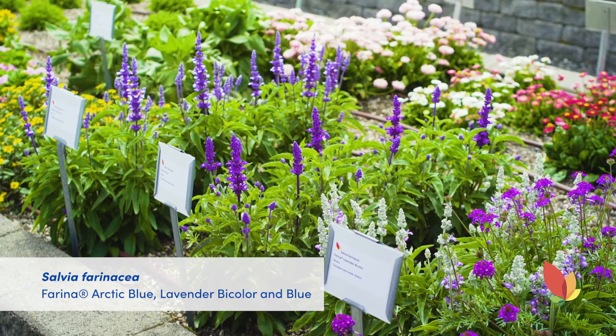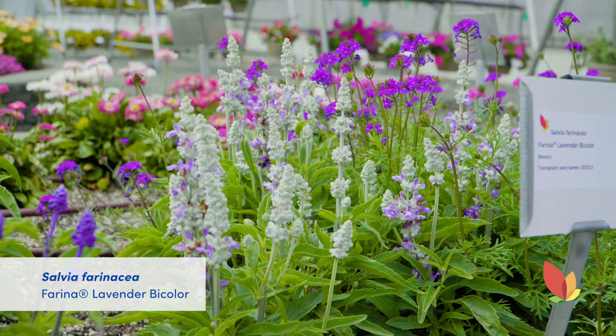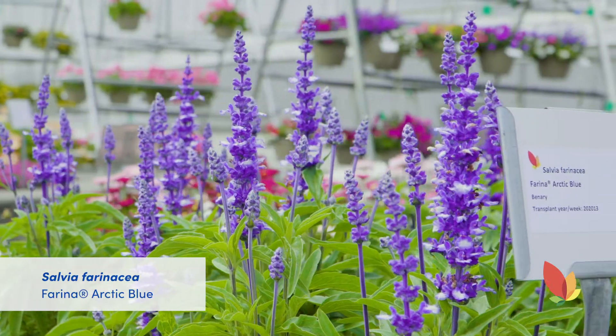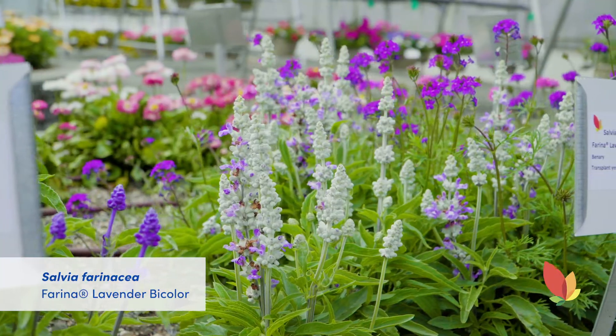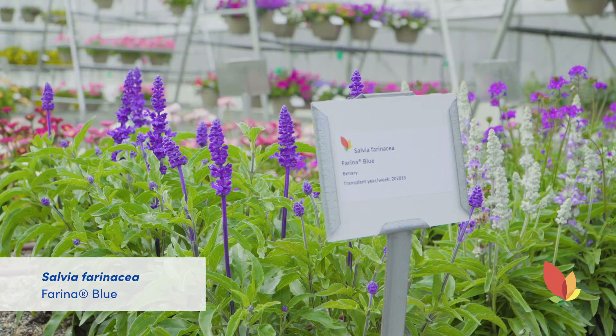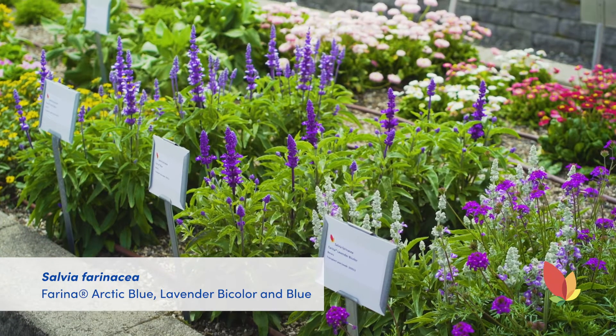Salvia Farina Lavender Bi-Color is a new addition to the Salvia Farina series. The entire series of seven colors are all equally uniform, offering a wide range of color options and will bloom all season long. Here we are growing three of the seven: the new Lavender Bi-Color, Farina Blue, and Farina Arctic Blue. These are excellent in the garden.